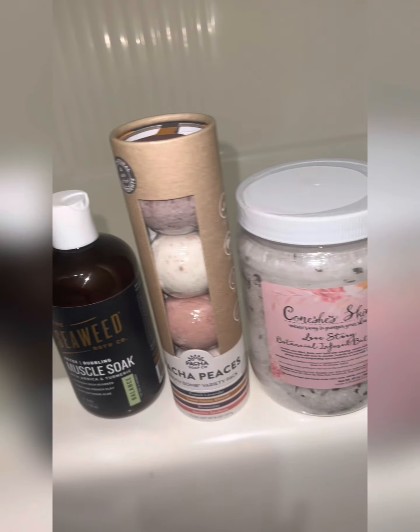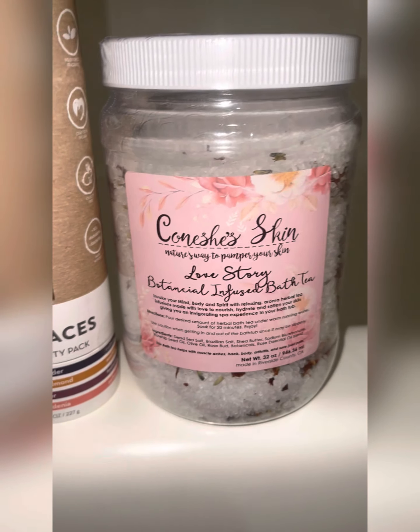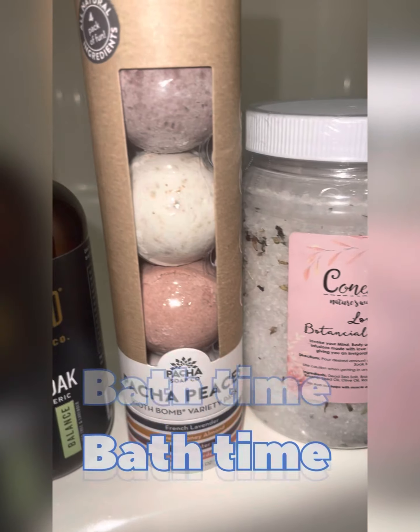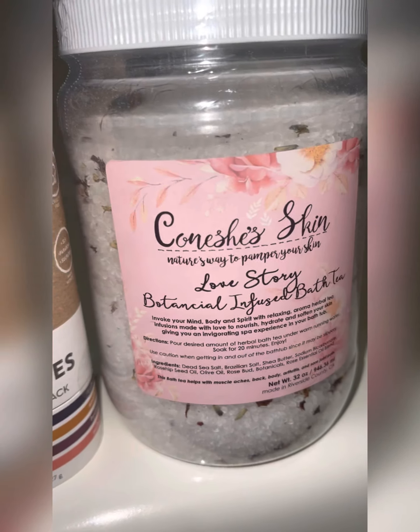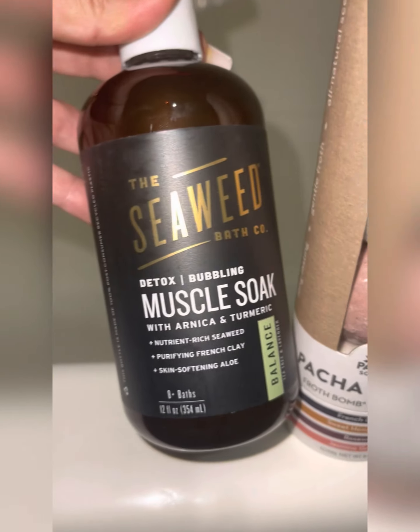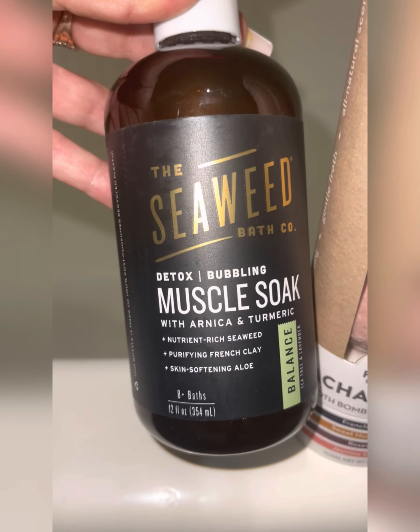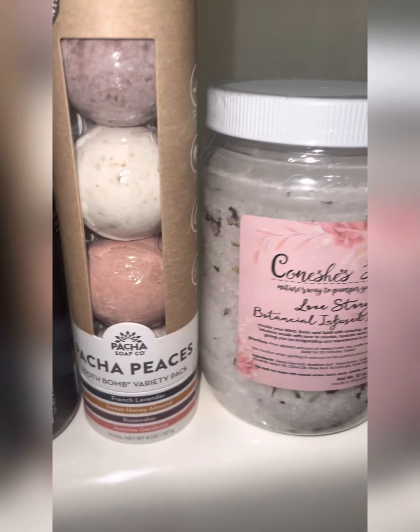Alright, you gotta start self-care with a bath. Here are a few items that I love to use when I take a bath, from bath bombs to bath salts. All these are organic and natural, and if you work out or you have a little pain, there's also a detox muscle soak. So here are a few items that I use when I take a bath.